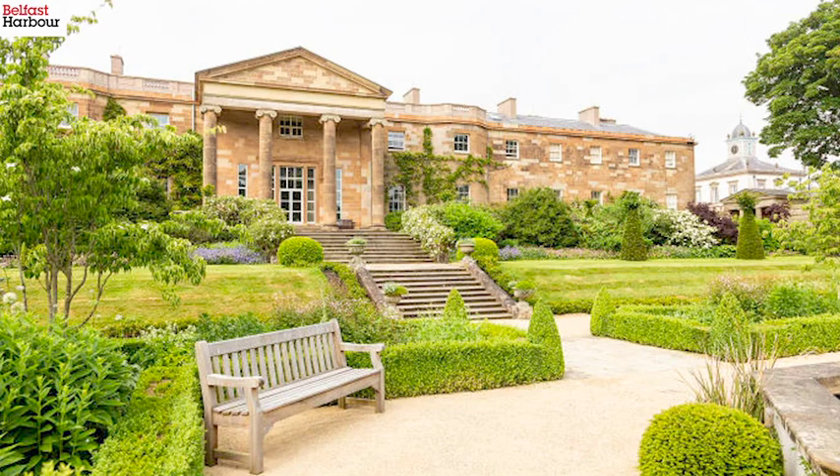The best royal connection in Northern Ireland would definitely be Hillsborough Castle and Gardens. The connection began in 1933 when Queen Victoria's granddaughter, Princess Alice, visited, and then later in 1946 a young Princess Elizabeth came over to launch HMS Eagle at Harland and Wolff. She actually resides there every time she comes to Northern Ireland.